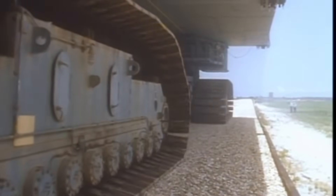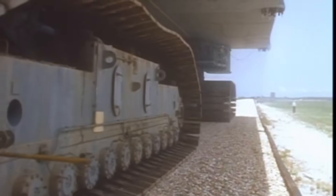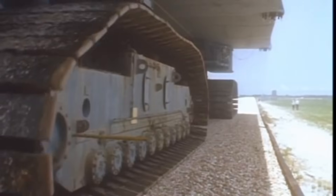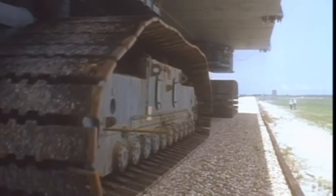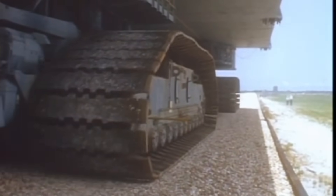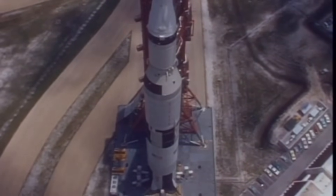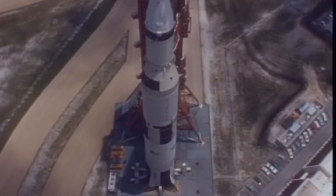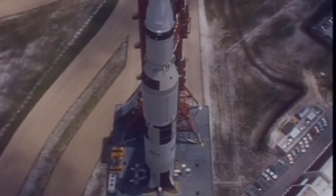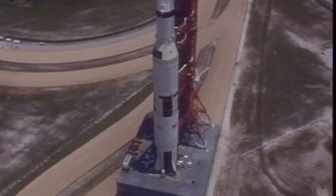And it needed its own road to travel on. The Crawler Way was no ordinary highway — a massive, purpose-built road constructed of layers of asphalt and Alabama river rock. Why river rock? Because it was chosen for its low friction and durability, which helped prevent sparking — a small detail with potentially catastrophic consequences when you're moving millions of pounds of propellant. The Crawler Way itself is an engineering marvel designed to support the immense, concentrated weight of the Crawler without sinking into the marshy Florida soil. It was a road built for giants, and a direct path to the heavens.